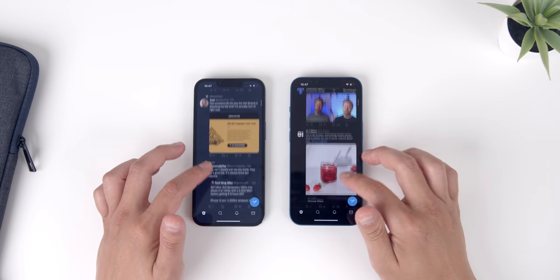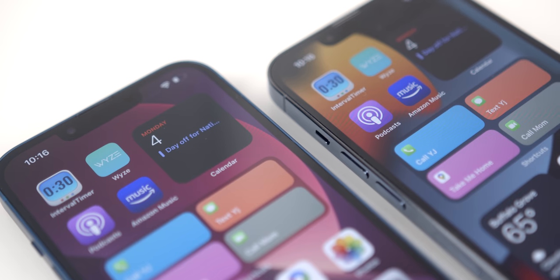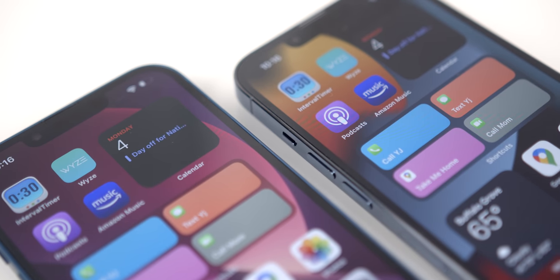For the most part, that's kind of true — they share a ton of the same features, no doubt about it. But this was one of the rare times where I clearly gravitated more towards one particular model over the other.